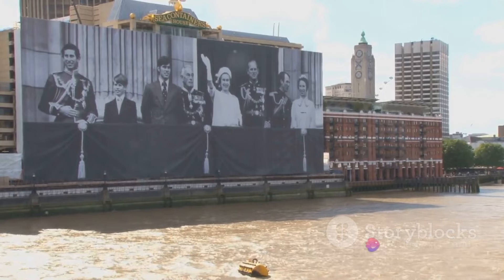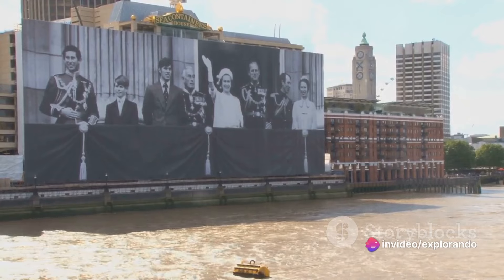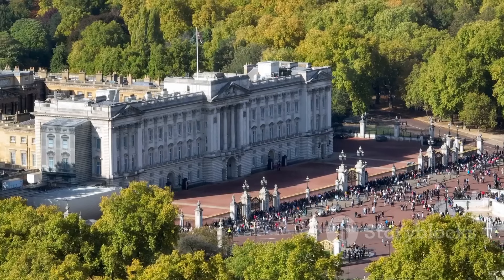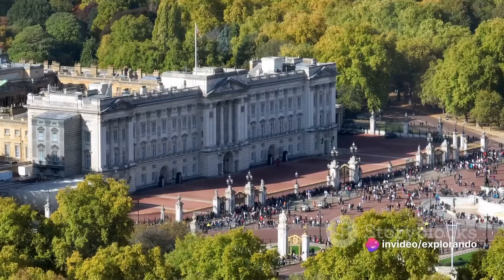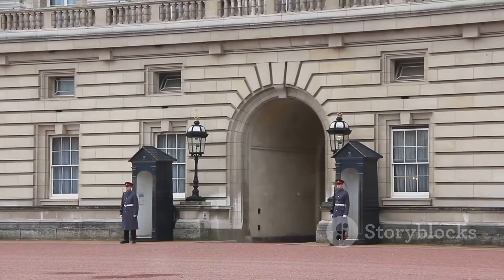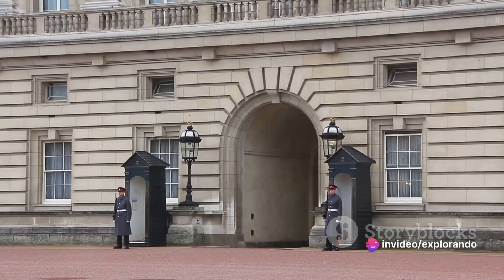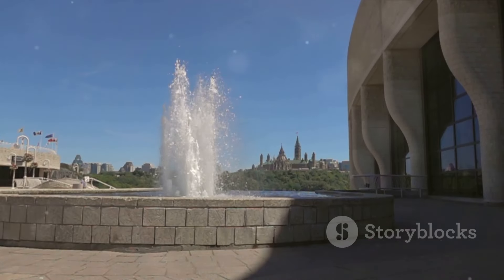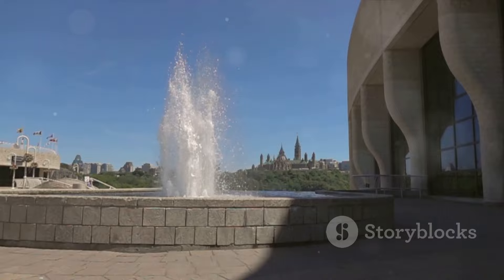Despite the constitutional changes over the centuries, the monarchy has remained a constant symbol of the nation's identity. The royal family's activities, from grand state occasions to charity work, are followed by millions worldwide. Their influence extends beyond politics, shaping fashion trends, social attitudes and even tourism. Yet it's important to remember that the monarchy's role is largely symbolic in the democratic political system of the UK. The elected government holds the reins of power, with the Prime Minister and the Cabinet making the decisions that shape the country's future. The monarchy, however, provides a sense of continuity and stability, linking the present to the past.